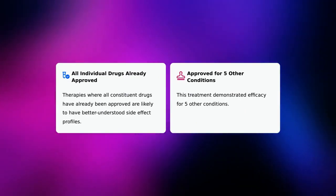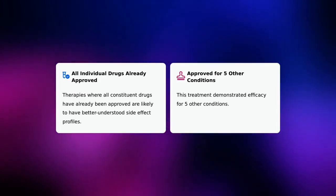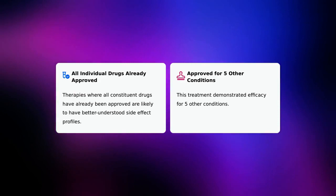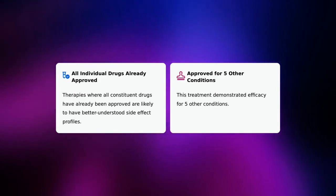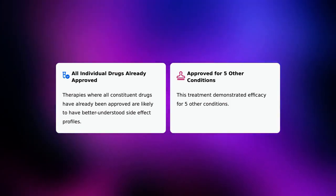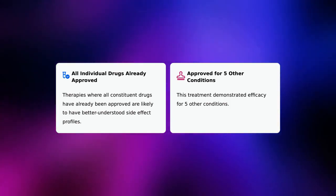There are two notable highlights for this trial. First, all individual drugs are already approved — therapies where all constituent drugs have already been approved are likely to have better understood side effect profiles. Second, this treatment has demonstrated efficacy for five other conditions.